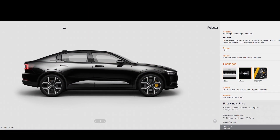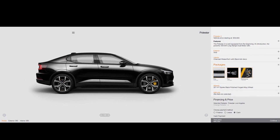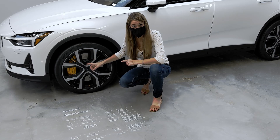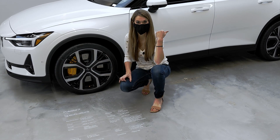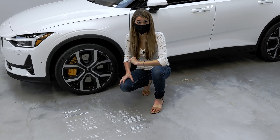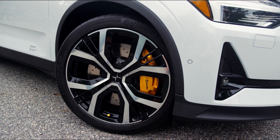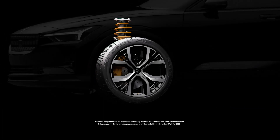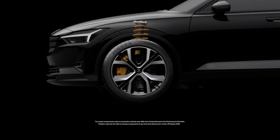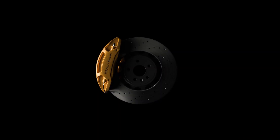Polestar 2 is initially offered as a launch edition, which is nearly fully loaded with limited packaging options like the Performance Pack. When you see the Swedish Gold Brembo brakes, valve caps, and yellow seat belts on the inside, you know this is a Performance Pack. The Performance Pack does not provide a faster 0-60 time or additional range, but it's specifically tuned to give you a more refined suspension, keep you planted, and deliver a more aggressive response and braking power.